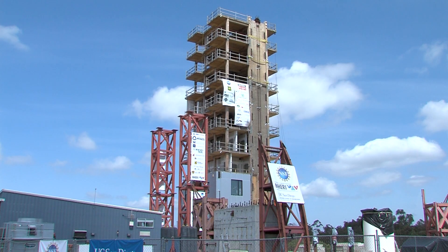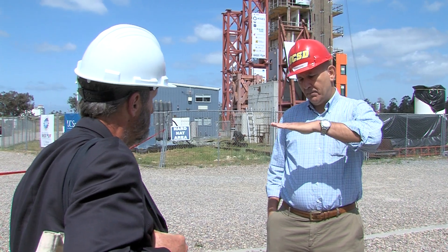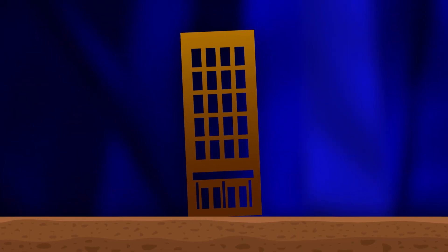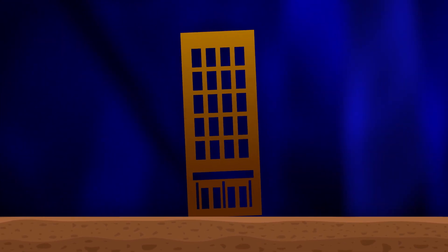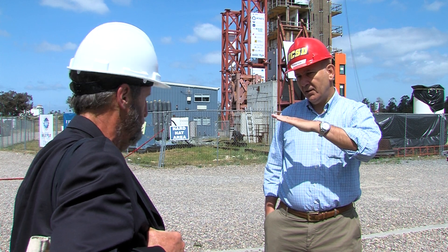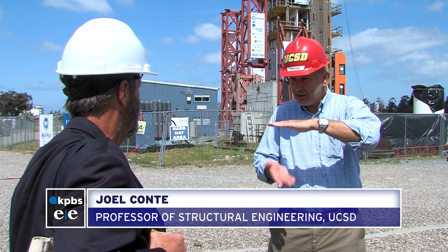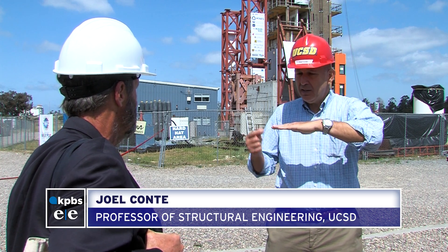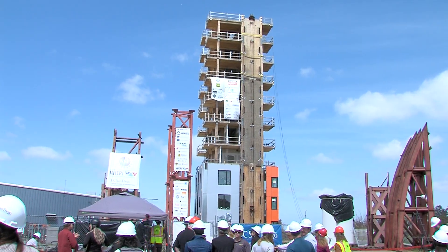The building was also engineered to rock with the motion of the earth. UCSD engineer Joel Conte says the bottoms of the exterior walls actually rise off the ground as it rocks, secured by flexible steel cables. The bottom of the wall is going to uplift about an inch, and then on the other side. This wall is pre-compressed against the foundation with these tendons — you can see two steel tendons. They are like gigantic bungee cords.